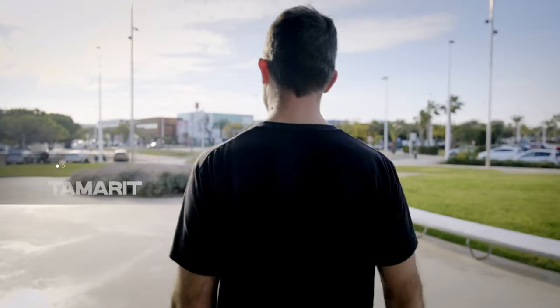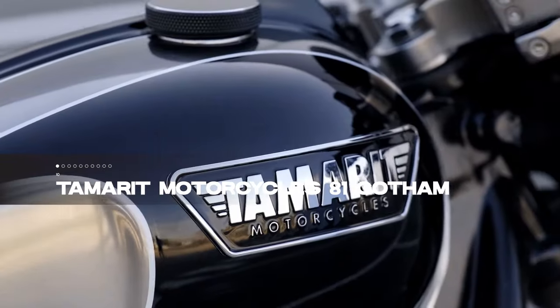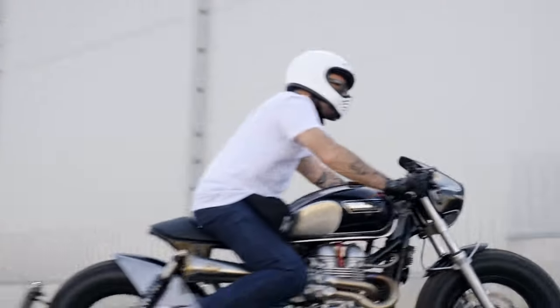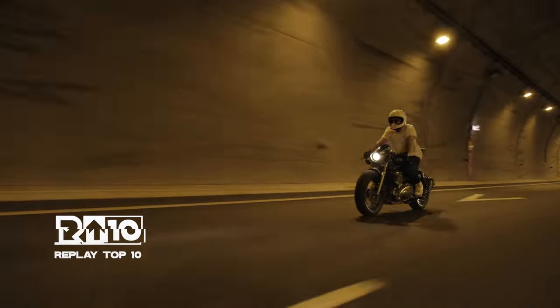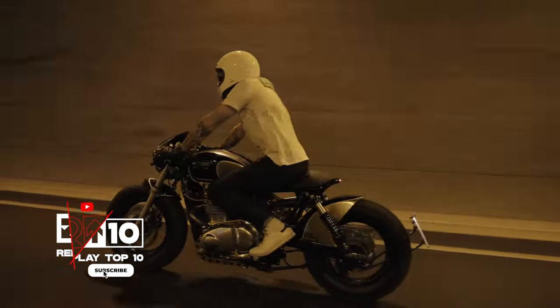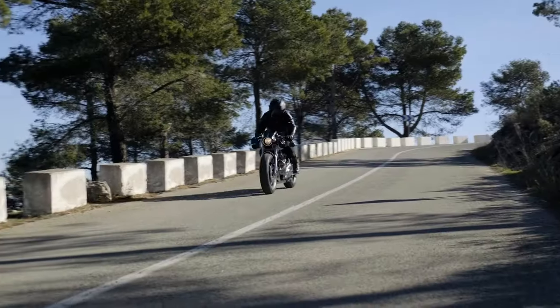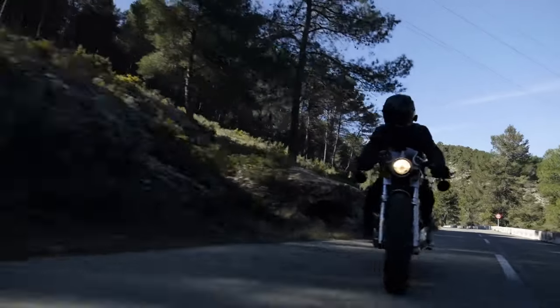Starting our journey at number 10 is a Spanish marvel that's rewriting the tale of Triumph: the Tamarit Motorcycles 81 Gotham. Born from the British icon's revival, this Triumph Bonneville 865-based beauty stands out with unique features like under-seat storage, 16-inch specialized wheels, and a hand-crafted rear wing.